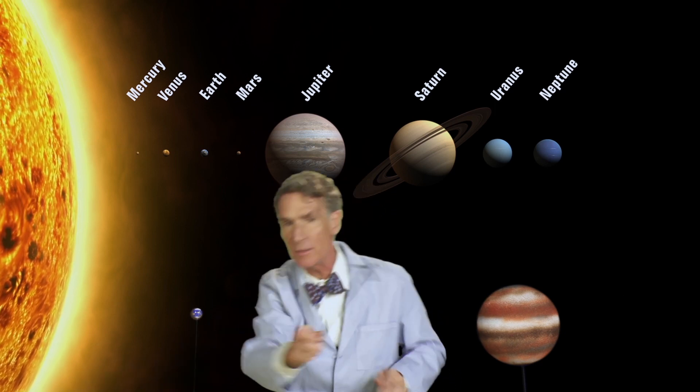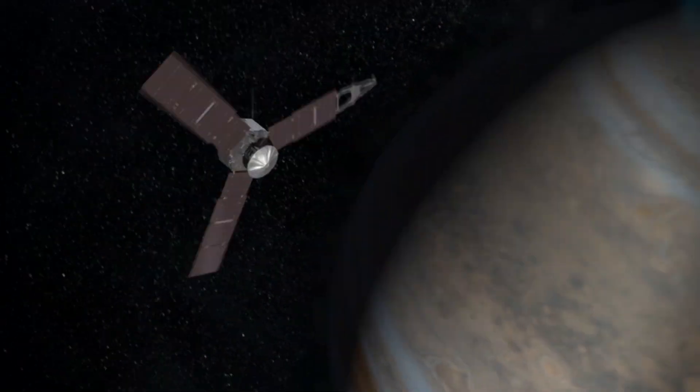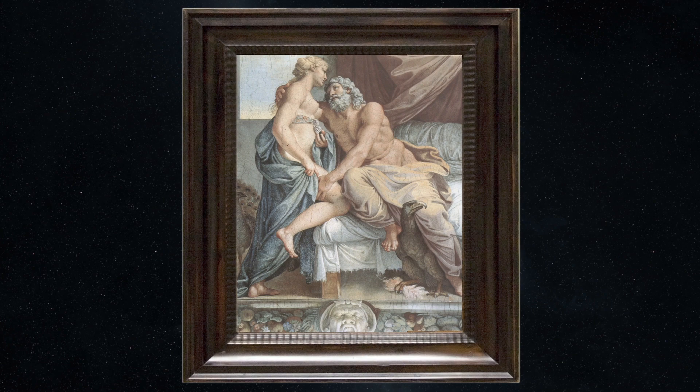To that end, we built the Juno spacecraft to study the planet Jupiter. Juno was Jupiter's wife in Roman mythology. And we launched the Juno spacecraft from Earth way back in 2011.